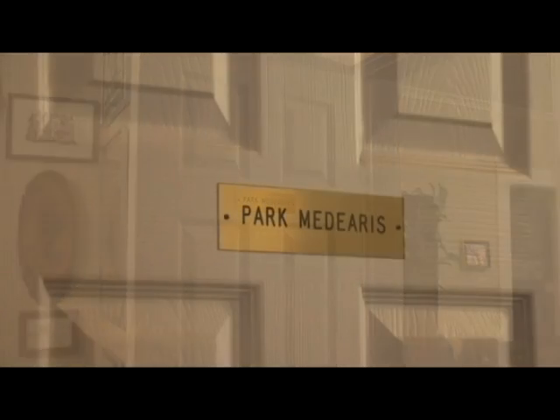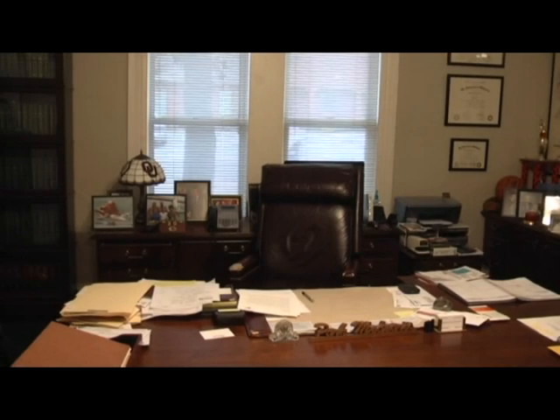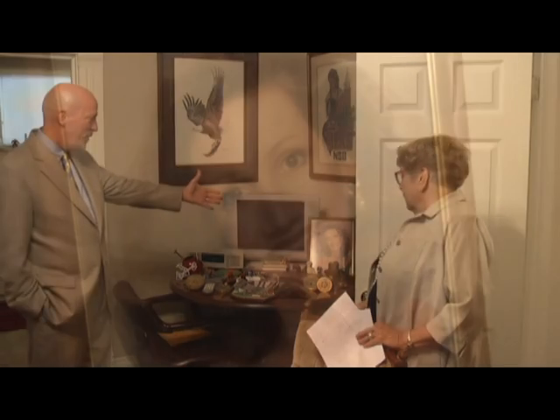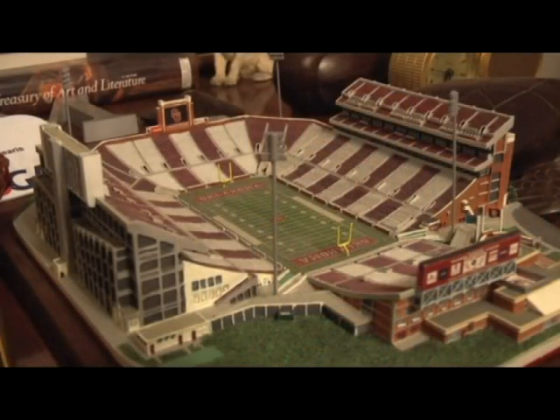We're going to go on around through your office and back around and let the people see what is here. Park, this was the dining room but it's now your office. That's right. It's certainly a big chair and a big desk and you need that to take care of your clients. I'm looking over here in this corner and I'm seeing some things that indicate your interest. You can see I have a large photo of my wife, some souvenirs from various trips and travel excursions we've been on, and of course my OU Sooners have to be on display as well.